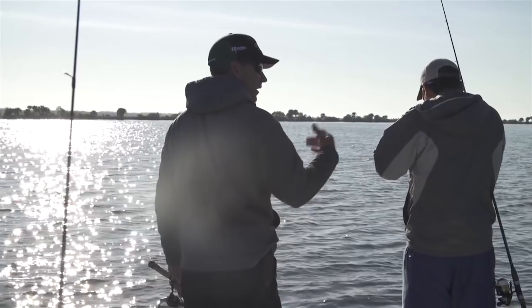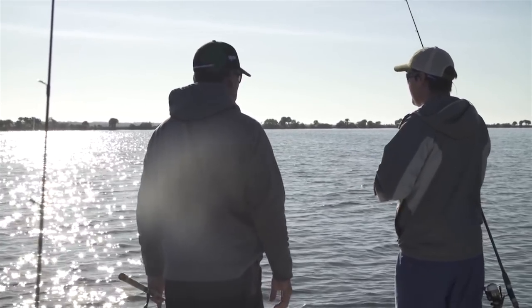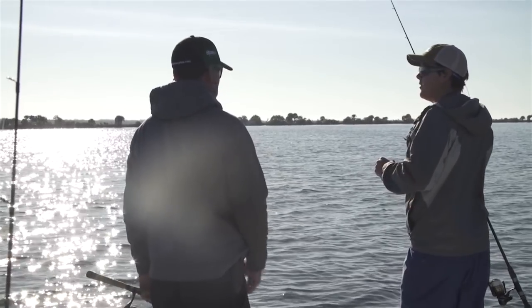The key is to get your shrimp right out in front of them - just let it sit. Don't do anything to it. You want to be out in front of them. They're not going to eat it if it's falling. It's going to be sitting on the bottom, and when the fish run over, they're going to pick it up.